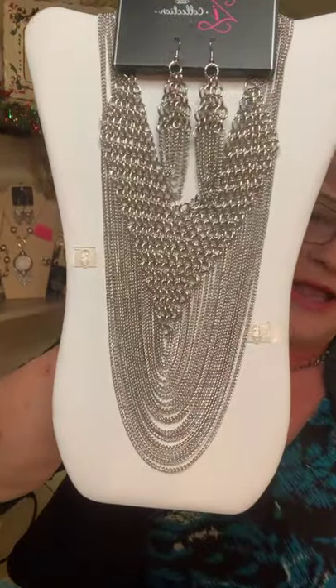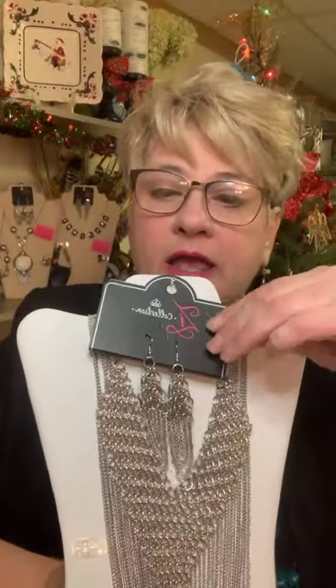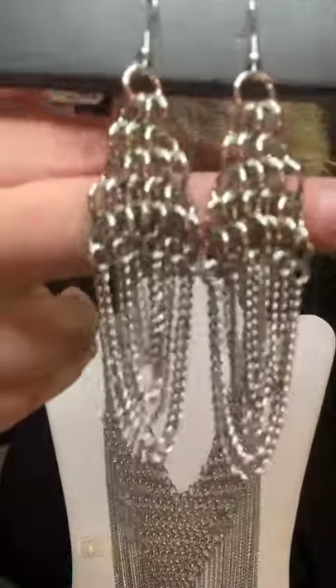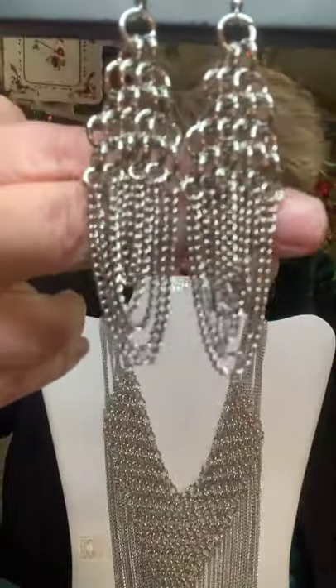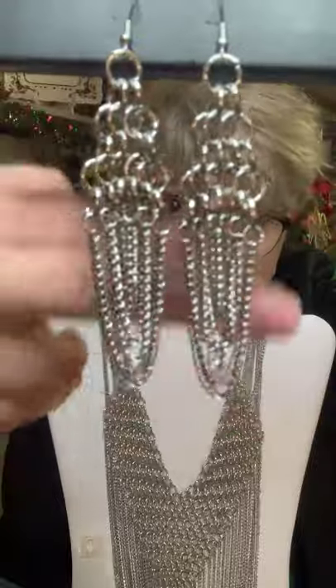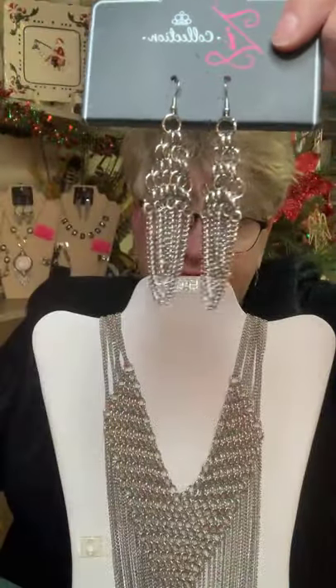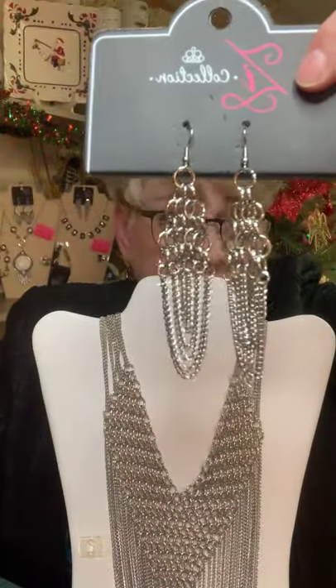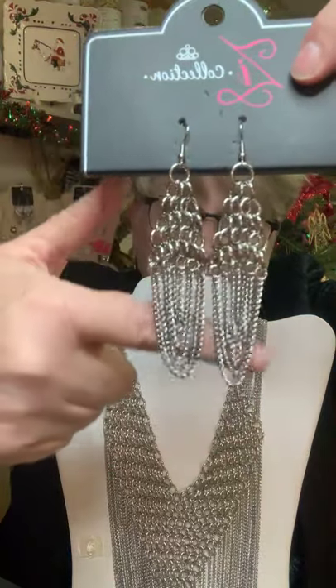Welcome, thank you so much for stopping in everyone. This is going to be a quick new inventory showing. Once again, this is Defiant, and here are the earrings for her. She is a Z Collection piece. There are three price points within Paparazzi Accessories, and this is Defiant.